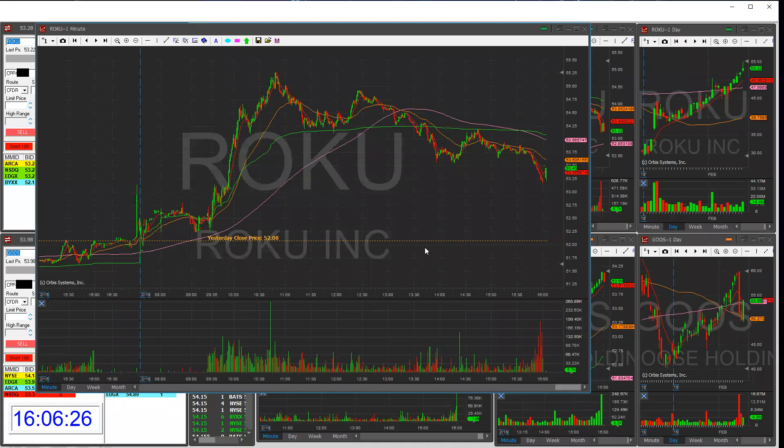Good afternoon, everybody. Matrix here. It's February 19th, 4 p.m. The market just closed, and here is a very quick trade recap of the two trades I took on Roku today.